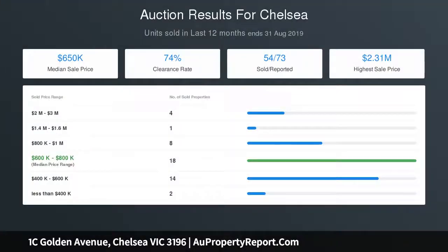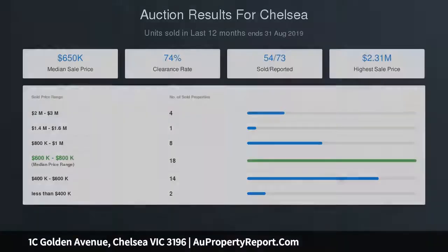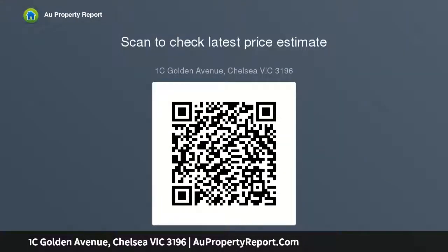Spacious double remote garage with internal access, plus extra storage and more workspace, as well as the ability to park a further two vehicles off-street. Separate laundry, LED lighting throughout, 318 square meters of prime real estate.